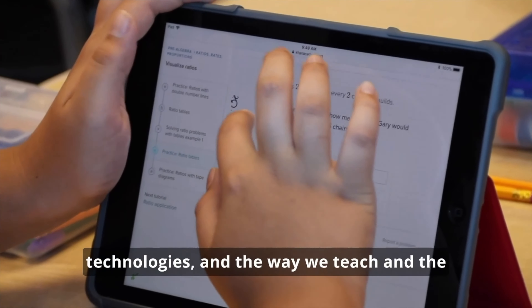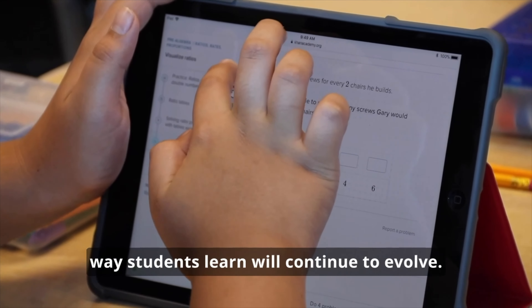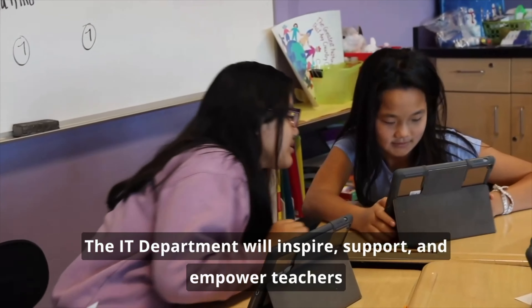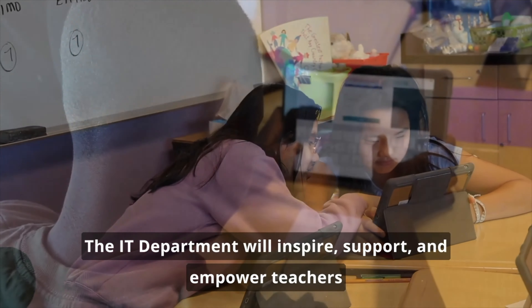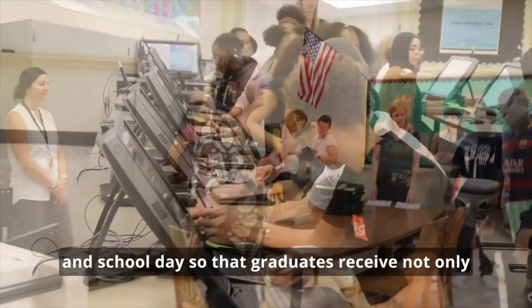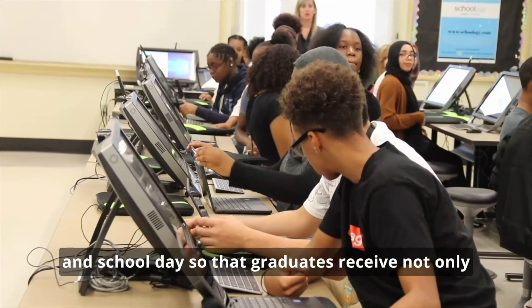Our classrooms continue to fill with new, innovative technologies, and the way we teach and the way students learn will continue to evolve. The IT department will inspire, support, and empower teachers and students to expand learning beyond the classroom walls and school day, so that graduates receive not only academic knowledge, but the skills needed to be successful in the workforce they will enter.